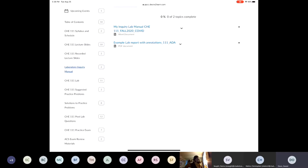Next you have your lab manual. Most chemistry classes I've ever taken, you always had to buy a lab manual, but in this class you don't — it is free. It says right here: My Inquiry Lab Manual, Chem 111, Fall 2020, COVID. That was written by one of the chairs of the chemistry department at PPCC, and I will go over the nuances to that lab manual with you in detail in the lab face-to-face.